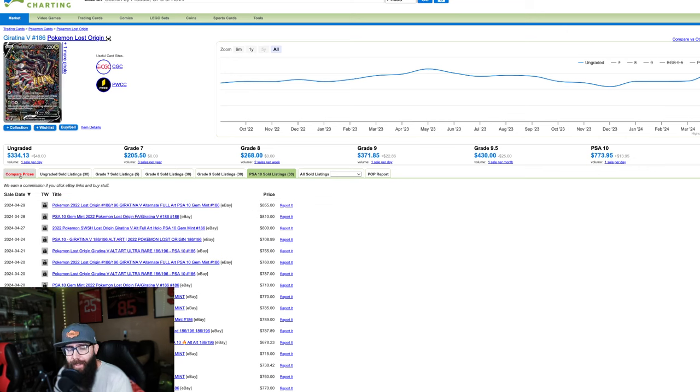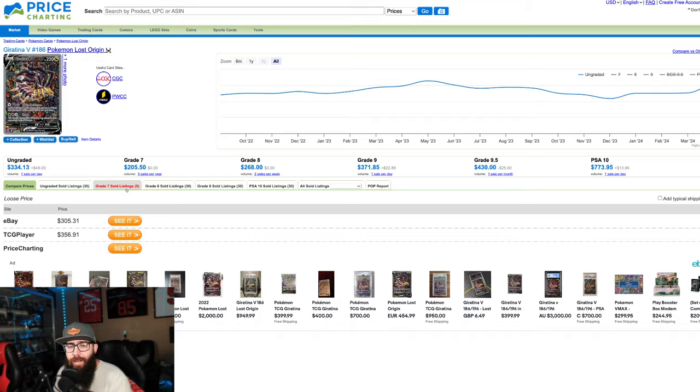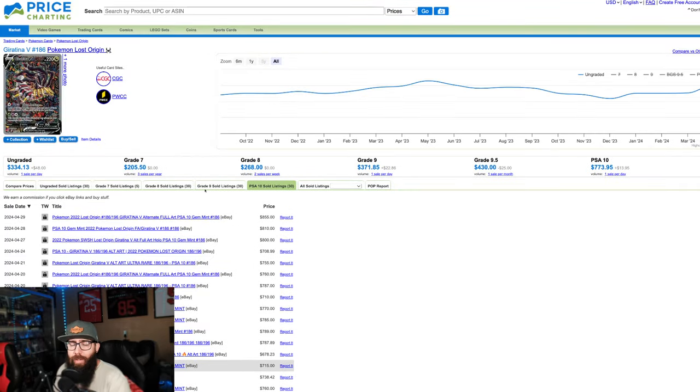I think the pop is way less and it's way less popular than Umbreon, but I think this artwork is stunning. I think this is still a pickup. There's going to be some fluctuation, but usually when the boxes take off and go out of stock, the chase cards and some of the other cards pop — they're just a little bit delayed. I still think there's tons of room for this card to go.